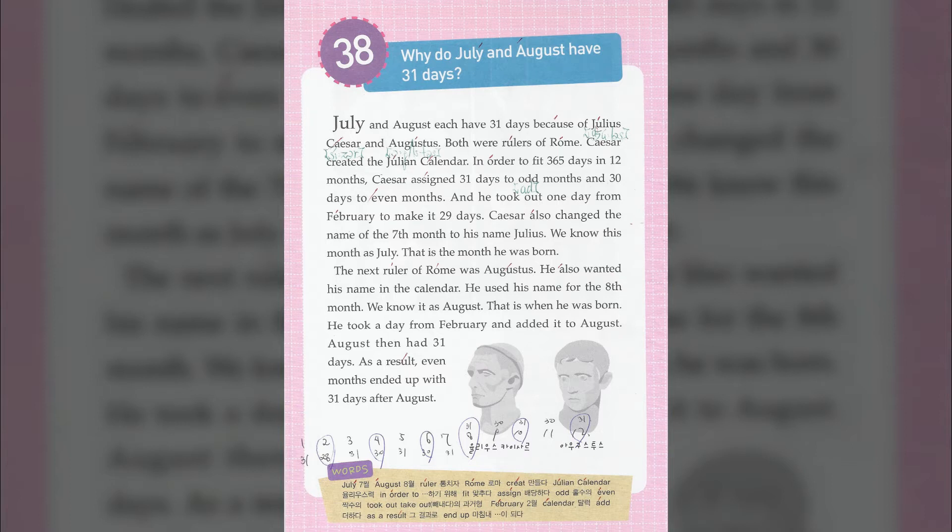The next ruler of Rome was Augustus. He also wanted his name in the calendar. He used his name for the eighth month. We know it as August — that is when he was born. He took a day from February and added it to August.